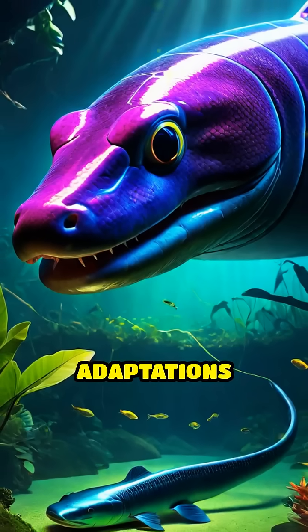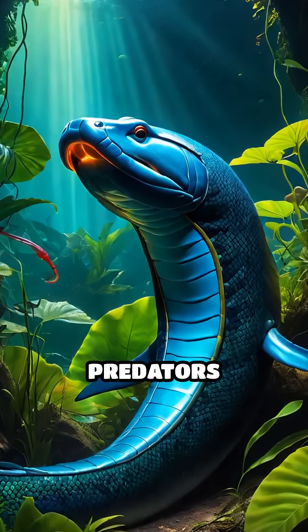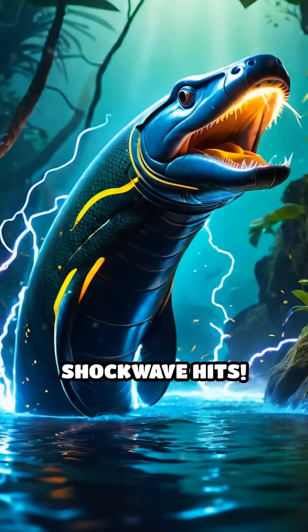These incredible adaptations make the electric eel one of the most unique and formidable predators in the Amazon basin. Like and subscribe before the next shockwave hits.